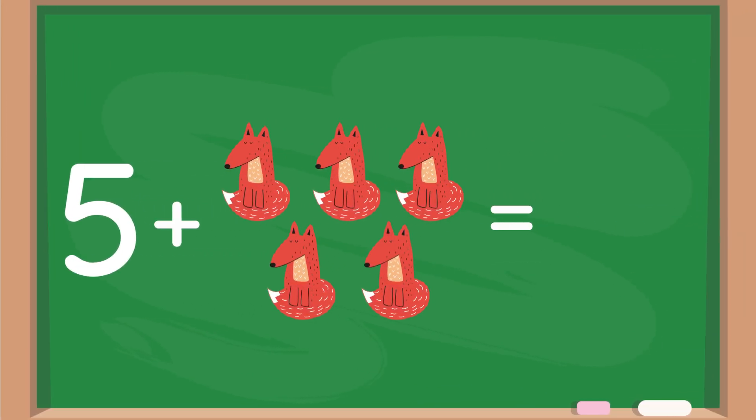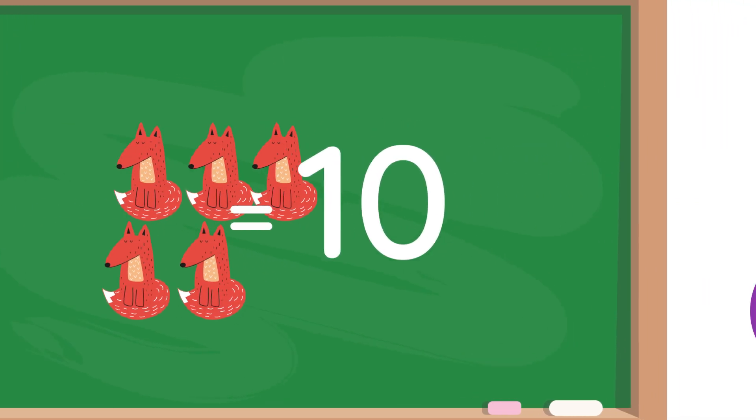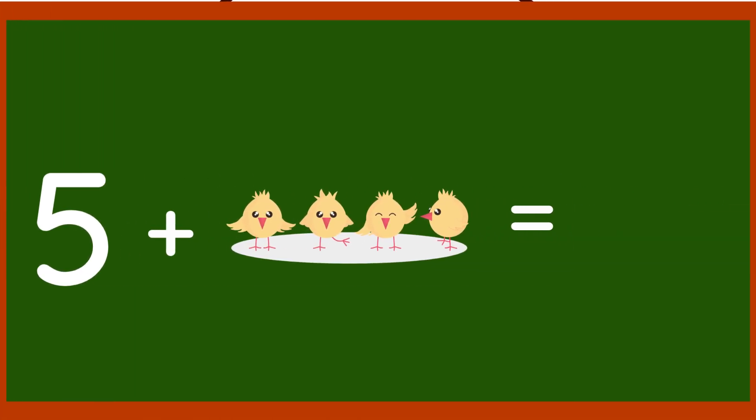5 plus 5 foxes equals 10. 3 plus 3 deer equals 6. 5 plus 5 plus 4 baby chicks equals 9.